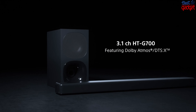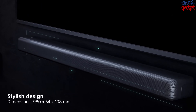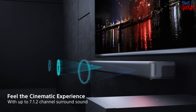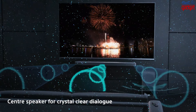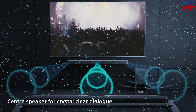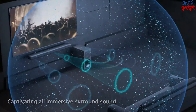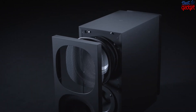The Sony HT-G700 Dolby Atmos and DTS:X soundbar with wireless subwoofer is your complete home theater solution. The soundbar's wireless subwoofer delivers powerful bass, while the built-in Bluetooth connectivity allows you to stream music wirelessly from your phone or tablet. The HDMI ARC functionality offers a one-cable connection with your TV so you can enjoy high-quality audio without having to use additional cables.